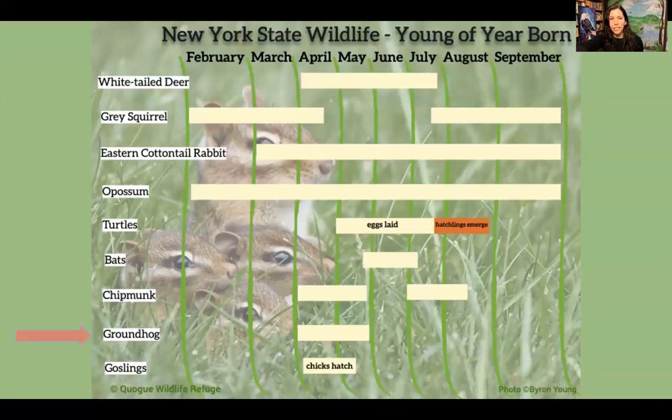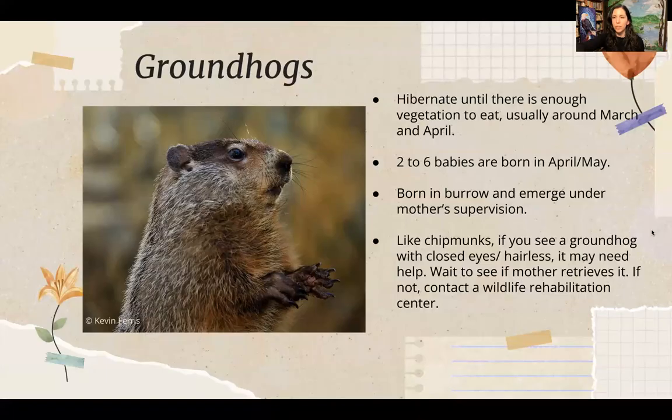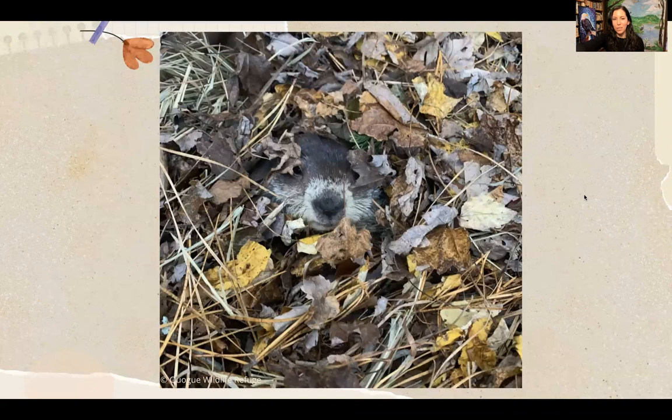Groundhogs are also rodents. Similar to chipmunks, they dig burrows but hibernate until there's enough vegetation to eat, emerging around end of March and April. Their two to six babies are born in a nursery chamber in the burrow around April and May, with closed eyes and hairless. If their eyes are open and they're furred, they don't need help. Our groundhog at the refuge was found as a baby injured by a car, rehabbed by a wildlife rehabber, but was non-releasable due to his injuries.